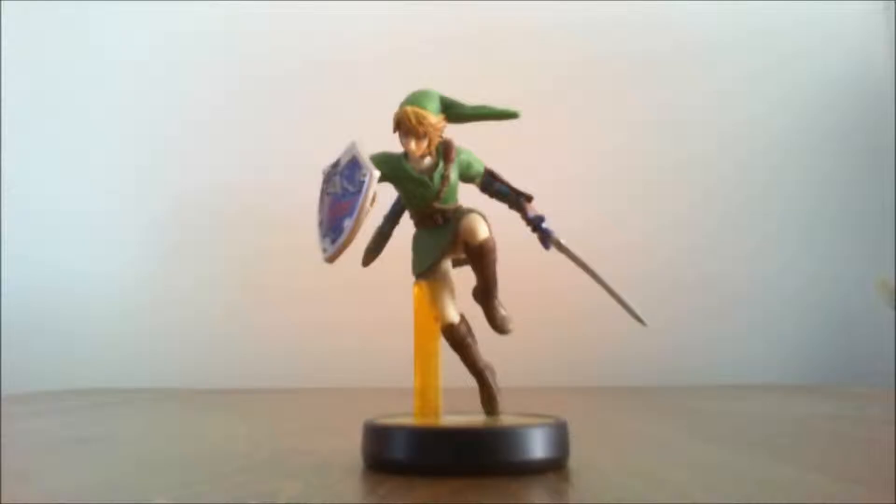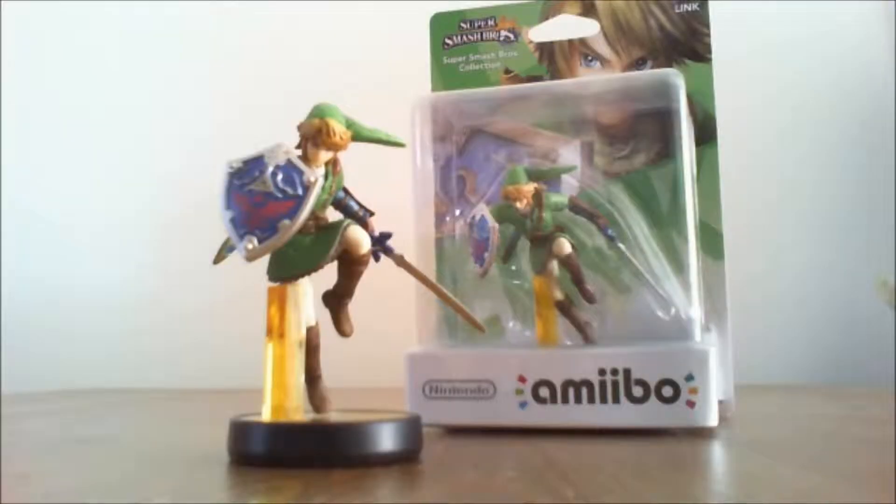Starting off with Link, who was the very first one I purchased, just to see what was going on because I had Super Smash Brothers for the Wii U. I was so impressed with them and what you could do with them that I decided to buy a whole load of them. And as I wanted to collect them, I actually decided to buy another Link — it was the only one I could get my hands on — just to keep on display in my home.